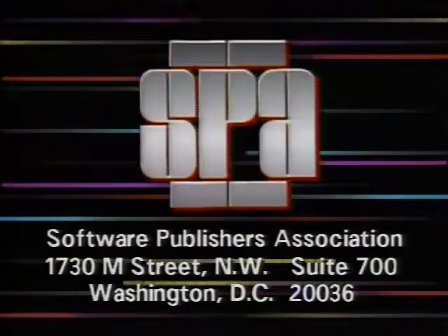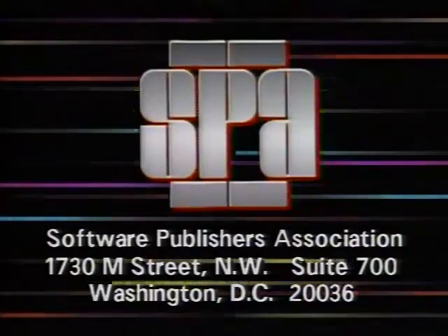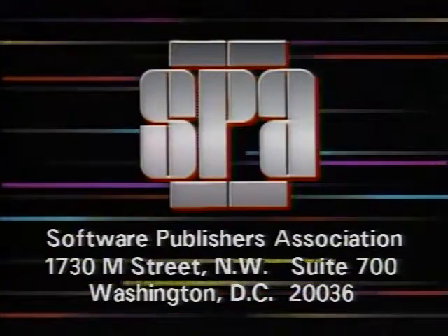Computer Chronicles is made possible in part by the Software Publishers Association, providers of educational materials to help manage software. Don't copy that floppy.